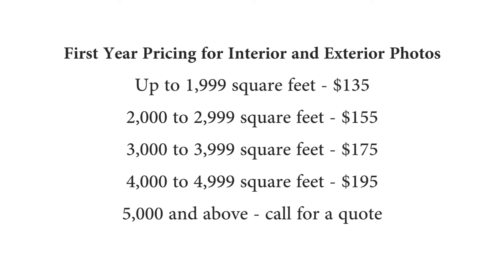Here's what my pricing looked like when I first started my business. This pricing seemed to work out well — I was able to get some clients and had a good first year. Then there came a time when I wanted to raise my prices, but I wasn't sure the best way to do this.